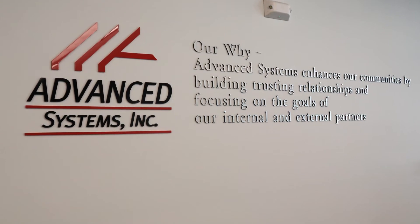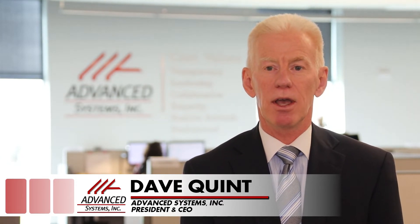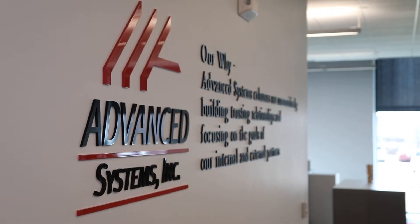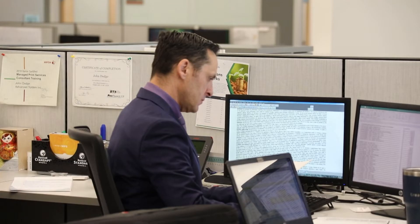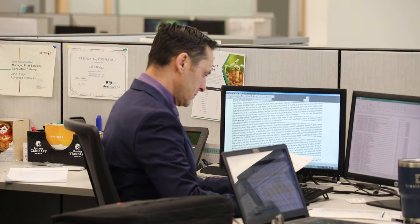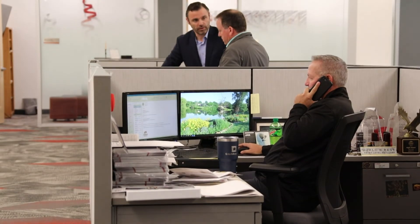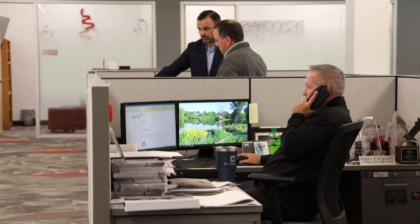We actually do most of our installs now remotely. Instead of our systems team having to drive out to the customer site to install a piece of gear, they simply jump on their PC, log into the customer's network, and do that remotely. Advanced Systems is an employee-owned business that has changed along with technology over the years, and this new location provides a home for Advanced Systems to continue to deliver for customers both near and far.